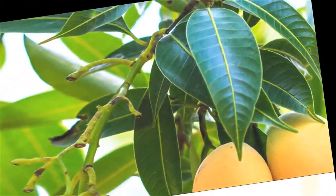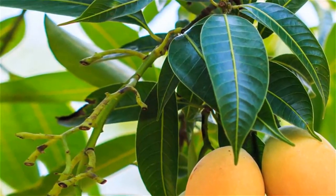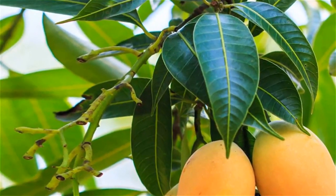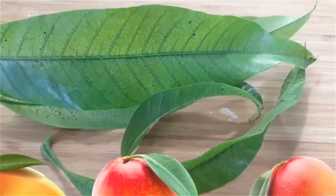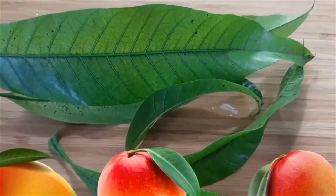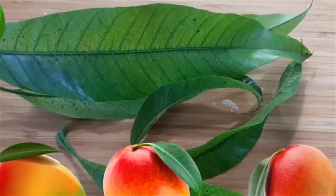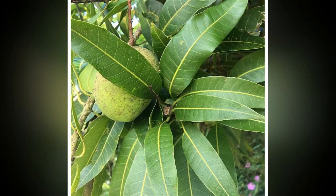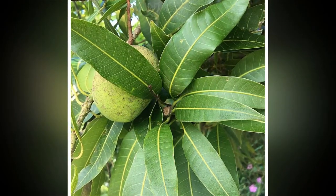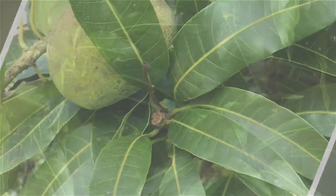How to use mango leaves for the effective management of diabetes: mango leaves can be used in a number of ways. The most efficient method is to soak around 20 to 25 leaves in water and let it stay overnight. Filter the water the next morning and drink it on an empty stomach. Following this regularly will help you reduce blood sugar levels to a great extent, with results visible within two to three months.